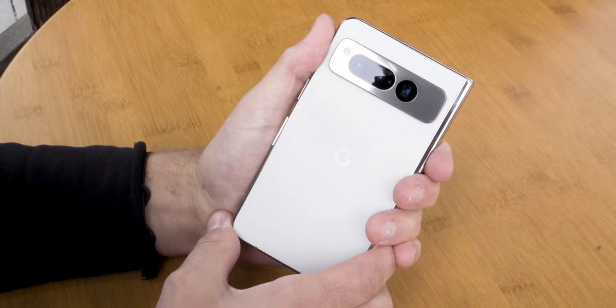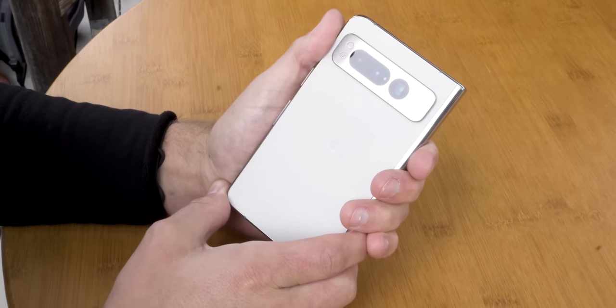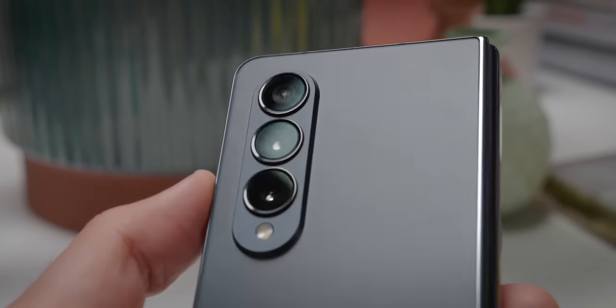This is Google's first attempt at a foldable phone, and this is a young market. Google is trying to get its foot in the door to fight against Samsung, which is currently the market leader across the board.